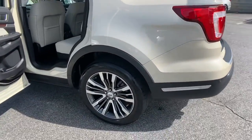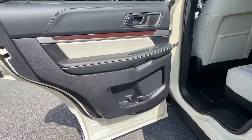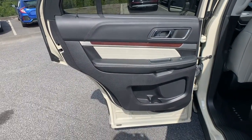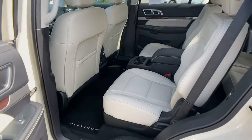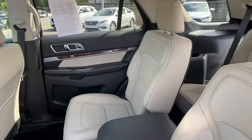Power liftgate, adaptive cruise control, electronic stability control, seat memory, trip computer, automatic headlights, power windows, bucket seats, four-wheel disc brakes, power steering.